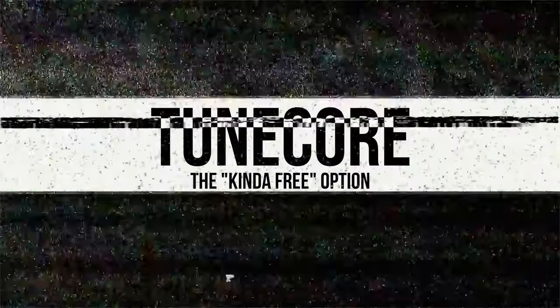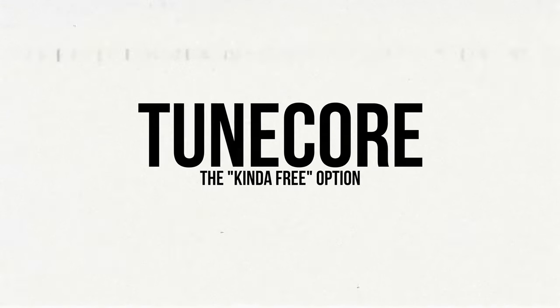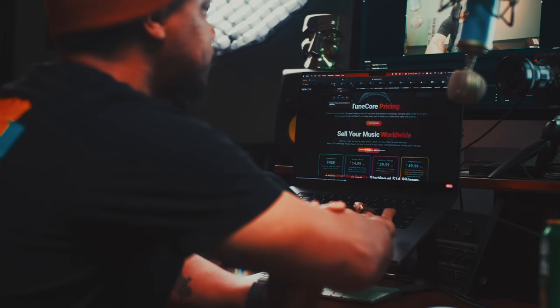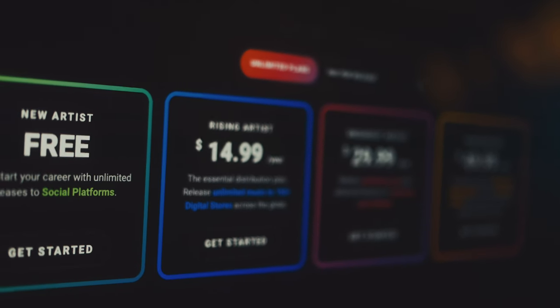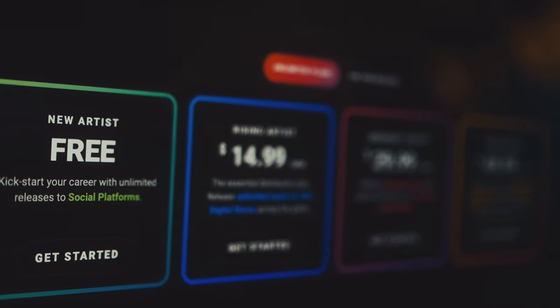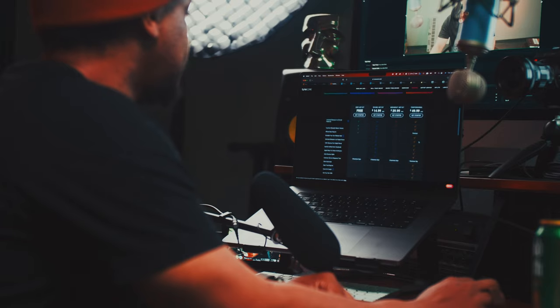So let's start with TuneCore. The reason I'm starting with TuneCore is that this is the only service on this list that offers a free distribution option. The only caveat is that you're only able to release to social media platforms — so not Spotify, not Apple Music, not Tidal — just TikTok, Facebook, and Instagram. You know how they have sounds in their little applications? This is basically that. If you take a look down here,